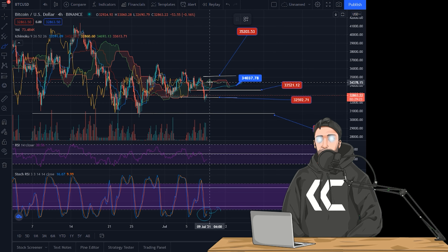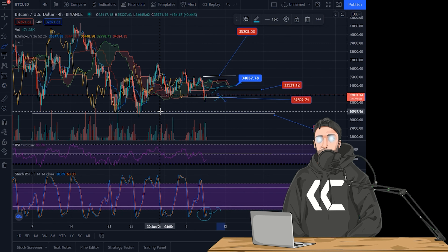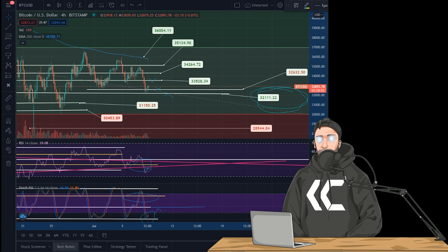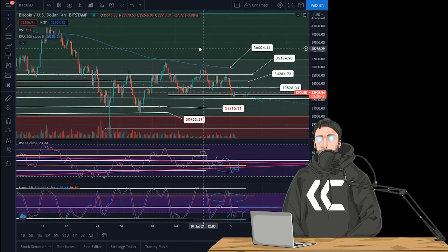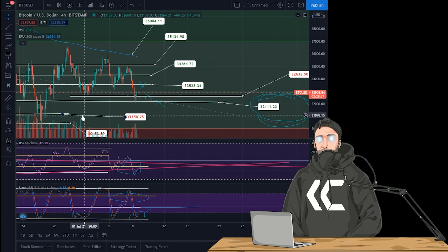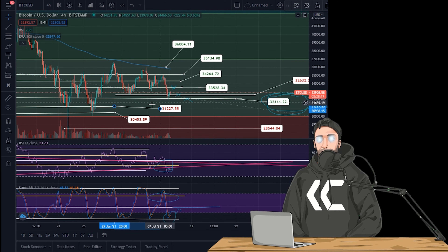So 33.5K is most likely going to be resistance. It all depends on whether Bitcoin can get above 33.5K — it would really need to get back above 35K to be somewhat bullish. For now, we're going to assume it gets rejected at 33K and retests 32K. From there, I'd look for 30,000. If it can't claim 33.5K, we should be preparing for a push down towards lower supports, potentially 31.1K to start. Bitcoin is looking weak, so we can't really rule out any of these lower supports.